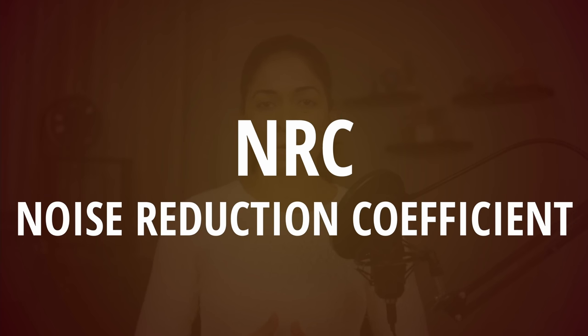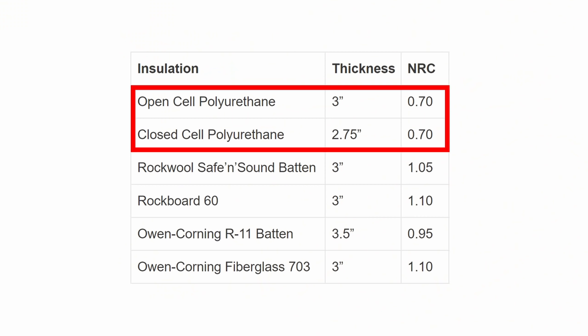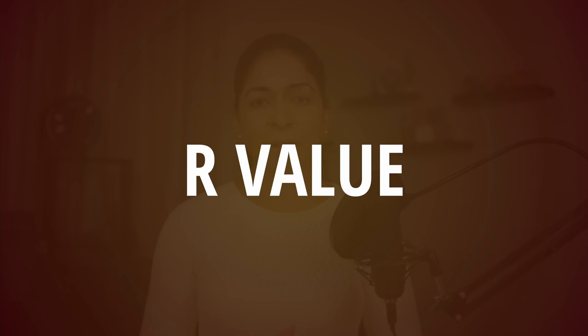NRC, or Noise Reduction Coefficient, rates how well a material absorbs or reflects sound waves. The greater the value, the better the material is at absorbing or reflecting sound. Once again, spray foam's NRC rating of 0.7 is lower than that of rockwool or fiberglass.